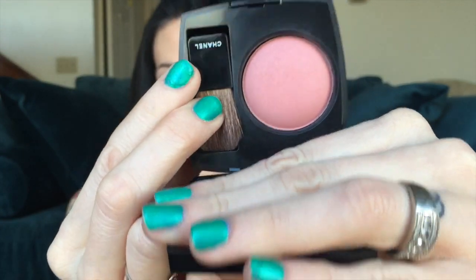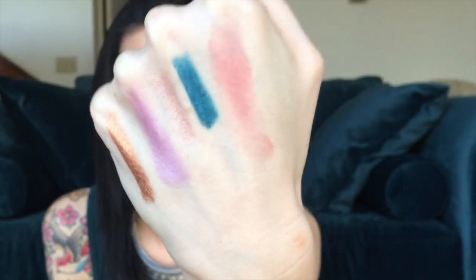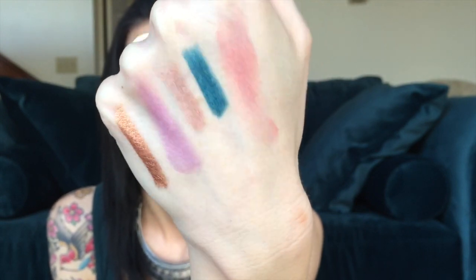For my blush I have a Chanel blush this week — the Chanel Powder Blush in shade 160, which is Innocence. I believe this was a limited edition shade for spring of last year. I really love this blush: it's very light, very easy to wear, doesn't have any major shimmer particles, and it smells like roses.